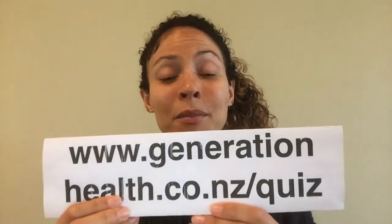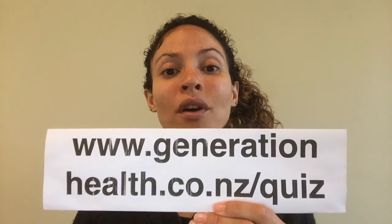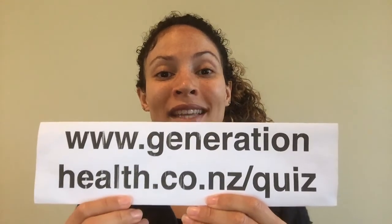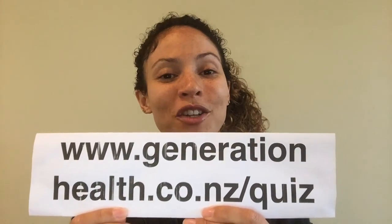Once you've taken this quiz, I'm going to send you a three-part video series which is going to let you know exactly what it is that you can do about it. So go ahead, take this quiz, and look out for the three-part video series that will be sent your way. Hope that you got some value from this. Feel free to like, comment, or share.